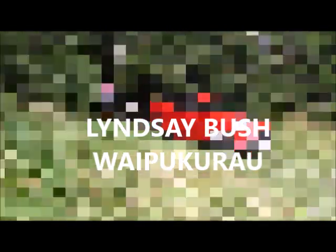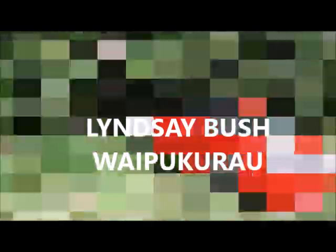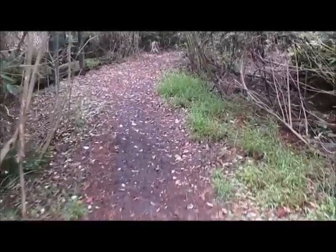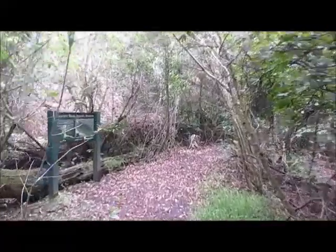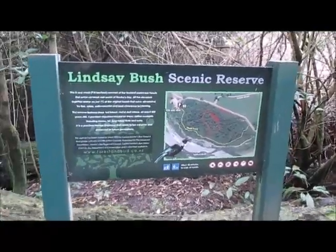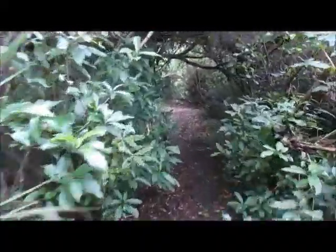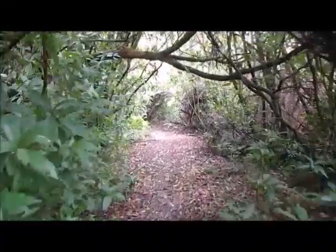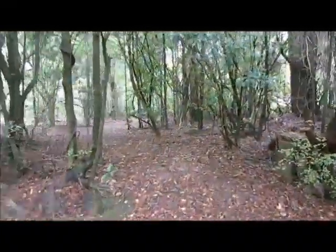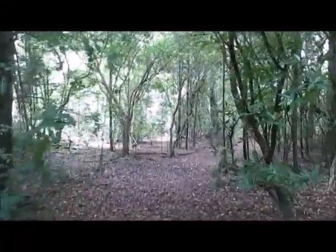We're at Lindsay Reserve and it's the first day of our holiday, 4th of January 2023. Lindsay Reserve is near Waipokarao in Hawkes Bay. Hawkes Bay used to be covered in bush like this but now there's only 1% of it left.